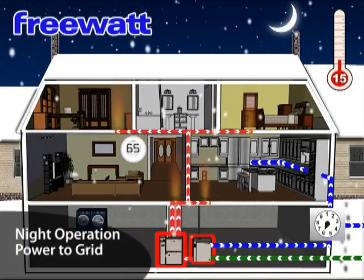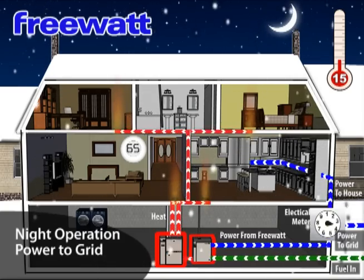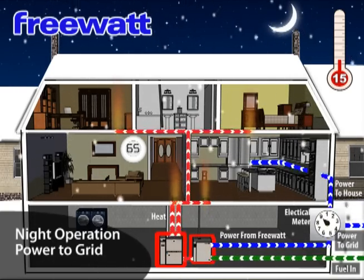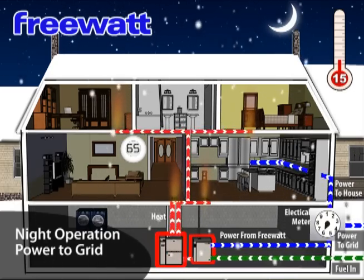Mode 3: Winter Night. During the evening hours, when power usage is low, the electricity generated by the FreeWatt can be sent back to the grid, turning the electric meter backwards.